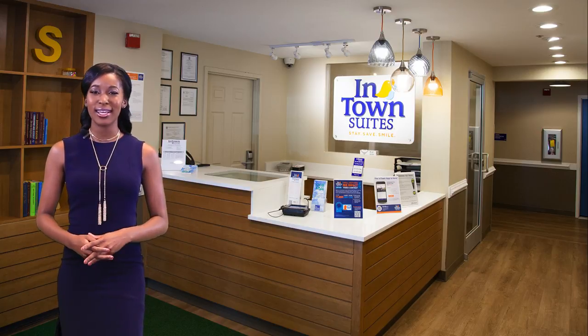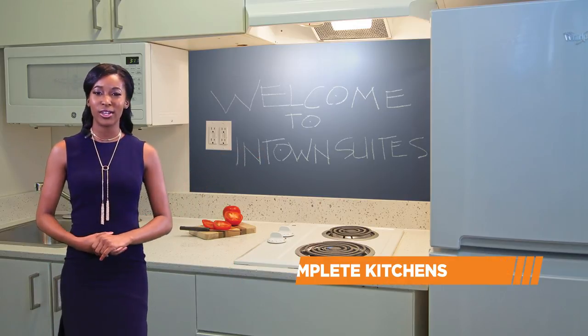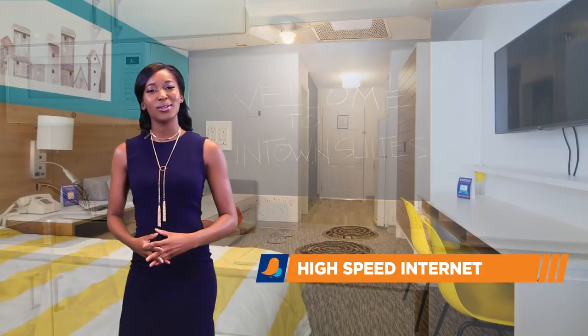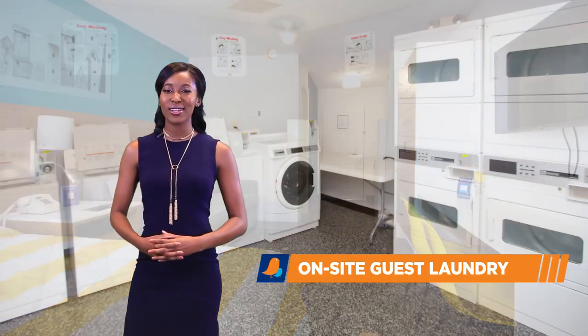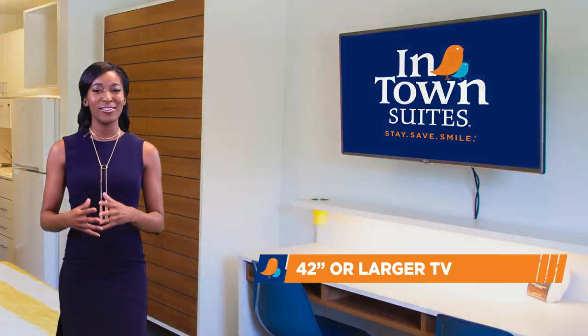Our extended-stay suites have kitchens equipped with a two-burner stove top, microwave, and full-size refrigerator. Other amenities include high-speed internet access, on-site guest laundry, weekly housekeeping, and a 42-inch or larger TV.